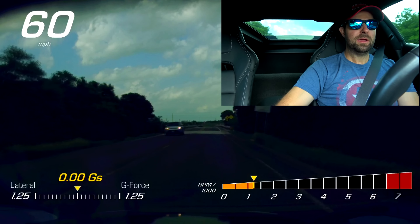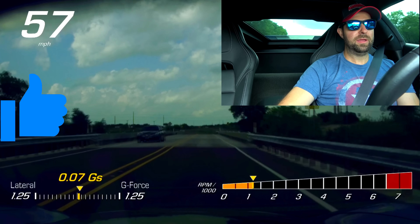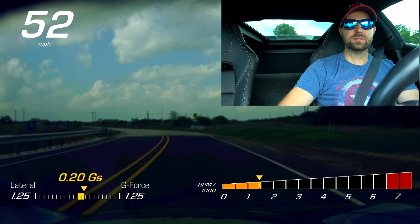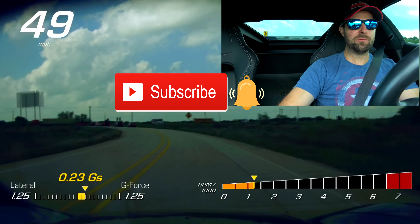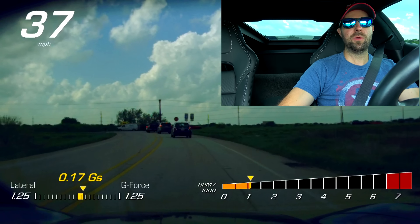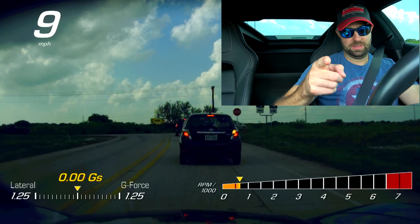With that being said, if you enjoyed the video, give me a big thumbs up. If you have not yet joined the Brink of Speed community, make sure and hit that red subscribe and bell notification so that you're notified when my new content comes out. I hope each and every one of you has a wonderful rest of your week, and I will see you out on the road.